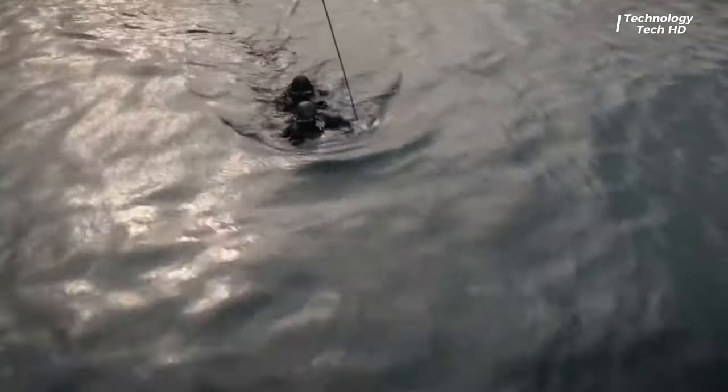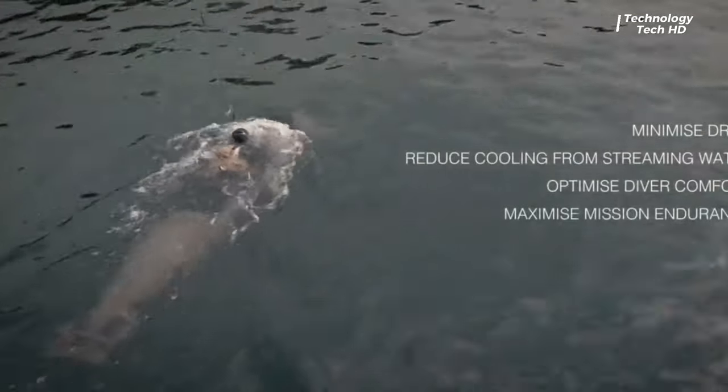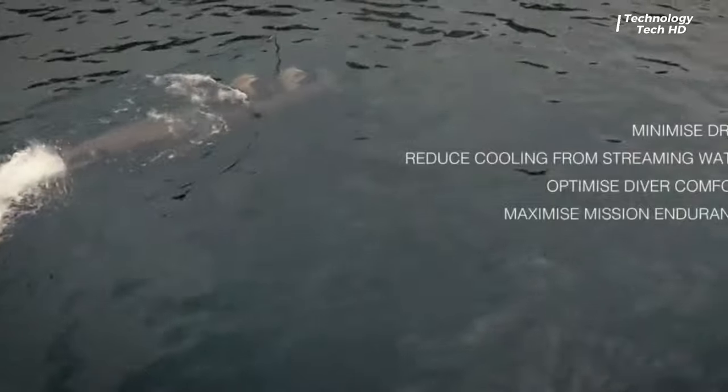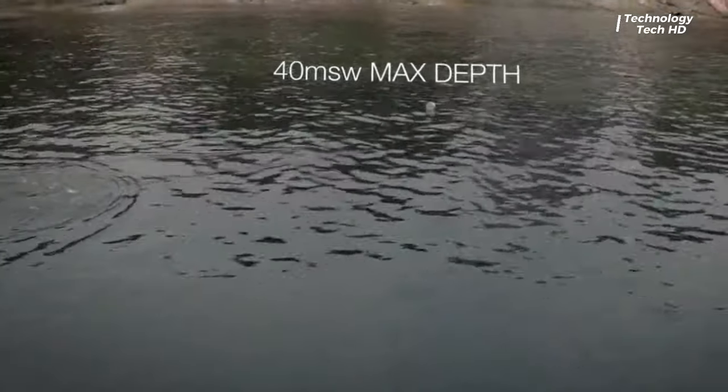Engineered to accommodate two divers outfitted with combat gear and all mission-essential equipment, the Torpedo Seal provides a secure and watertight environment for operatives to carry out their tasks undetected.